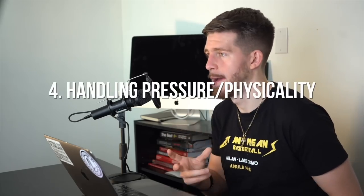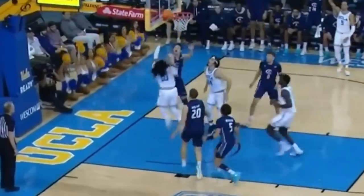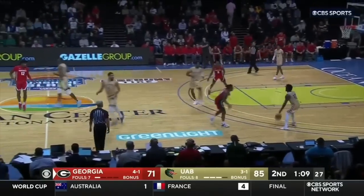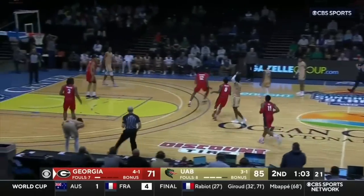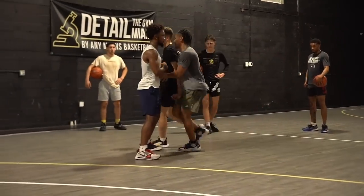Number four is handling pressure and physicality. College basketball is a physical game. Whenever you drive downhill, there will be people not only reaching in, but stepping in to close that gap. When you get to the rim, there's going to be contact a lot of the time. When you're bringing it up the court as a point guard, people are going to be aggressive and physical with you. Being able to handle that physicality while maintaining a calm composure, keeping your eyes and focus on the floor to make decisions and work through tight spaces — you're going to be in a pretty good spot for college basketball.